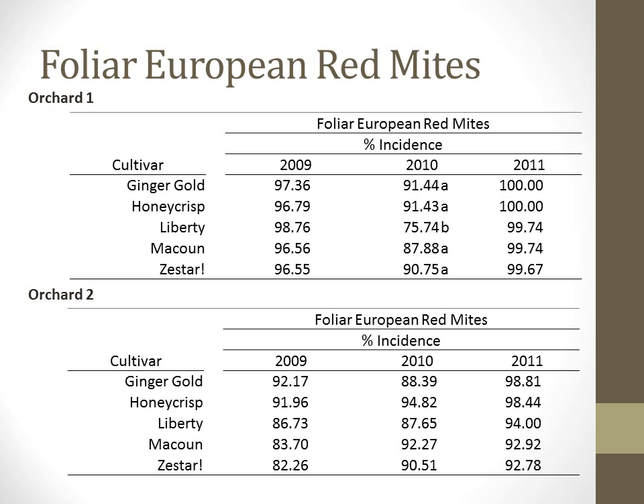We saw no impact from kelp extract applications on the incidence of European red mites in the orchards. For future research, we need to look at how to reduce the phytophagous mite suppressive sprays — sulfur, liquid lime sulfur, and possibly kaolin — and possibly look at the use of crop oils later in the season to suppress mite buildups.